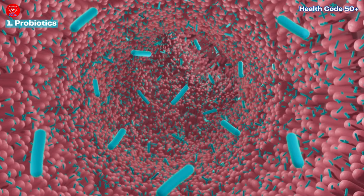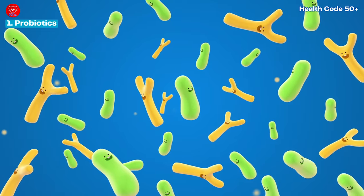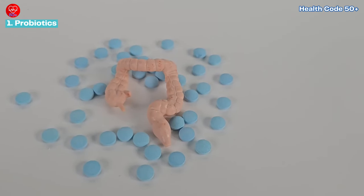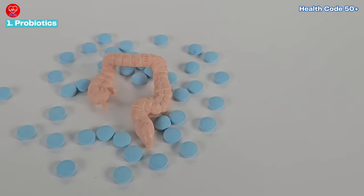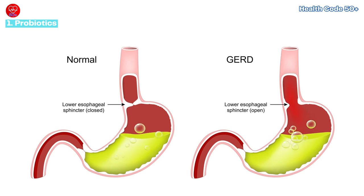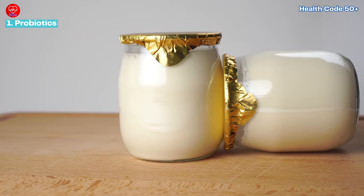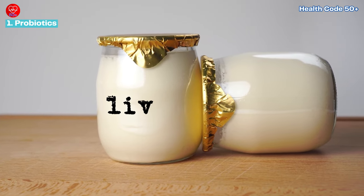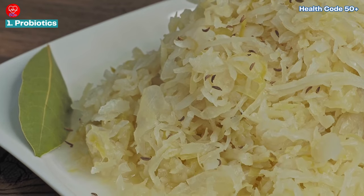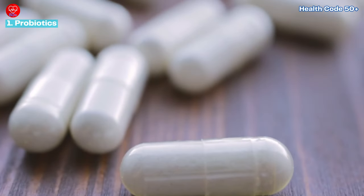Let's dive into the fascinating world of probiotics. These tiny microorganisms are not only essential for digestion, but also play a crucial role in maintaining the balance of good and bad bacteria in your gut. Research suggests that incorporating probiotics into your diet can bolster the integrity of your esophageal lining, potentially reducing the frequency and severity of acid reflux episodes. To harness the benefits of probiotics, consider incorporating probiotic-rich foods like yogurt with live cultures, kefir, sauerkraut, or kimchi into your daily meals. Alternatively, you can opt for high-quality probiotic supplements as a convenient way to support your gut health.